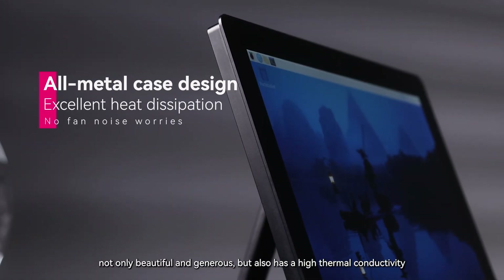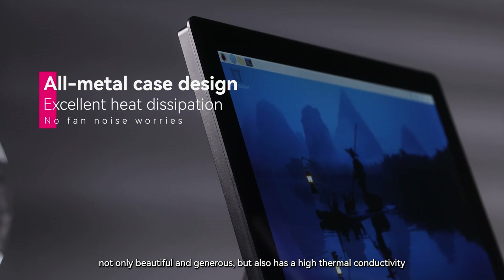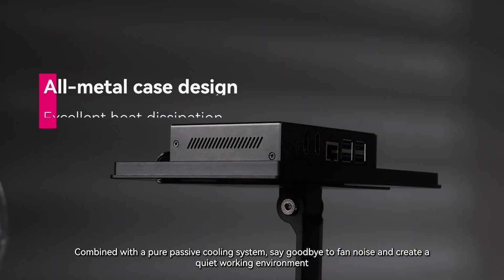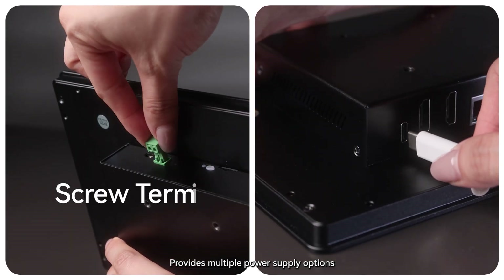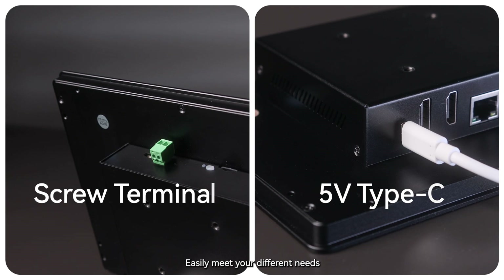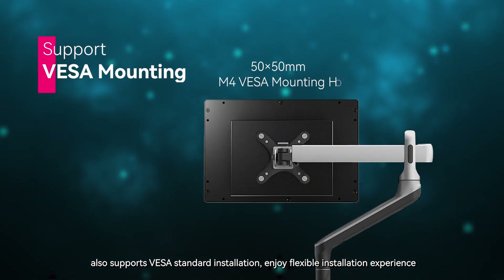All-metal case design — not only beautiful and generous, but also has high thermal conductivity. Combined with a pure passive cooling system, say goodbye to fan noise and create a quiet working environment. Provides multiple power supply options, supporting terminal power supply or Type-C interface, easily meeting your different needs. Also supports VESA standard installation for a flexible installation experience.